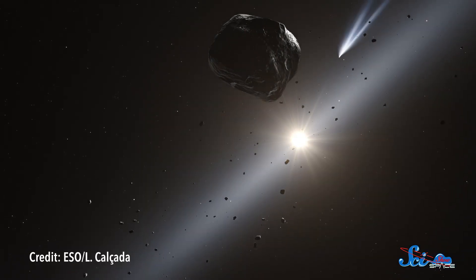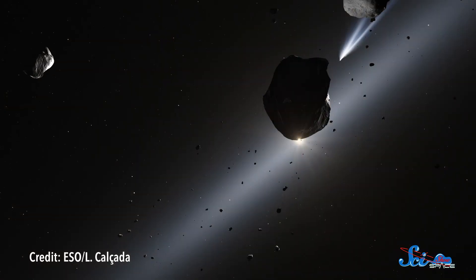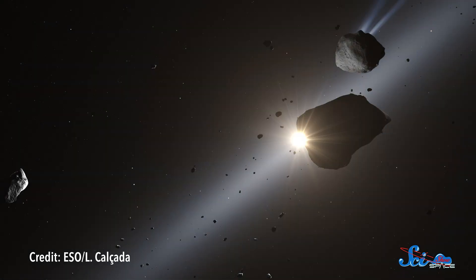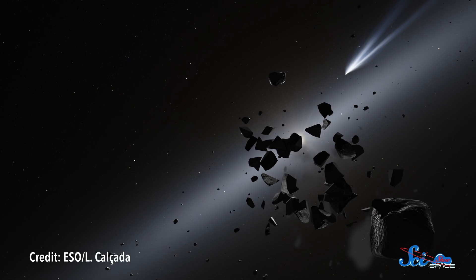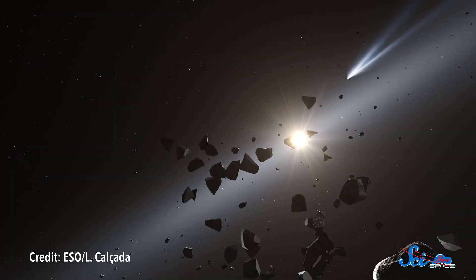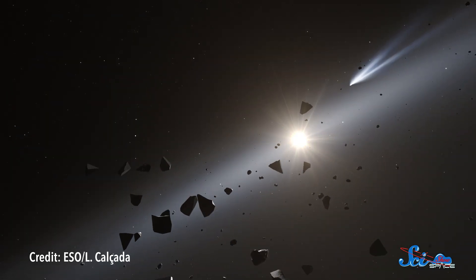Cruithne's weird orbit isn't just a novelty. Studying it could help us understand the gravitational situation of our solar system billions of years ago — like what could've allowed Cruithne to fall into its current orbit, and what other bodies were up to at the time. And in the further-flung future, it could serve as a waystation for longer missions, or even a source of mining. A few proposals have been made to visit Cruithne, but there's nothing official planned just yet.